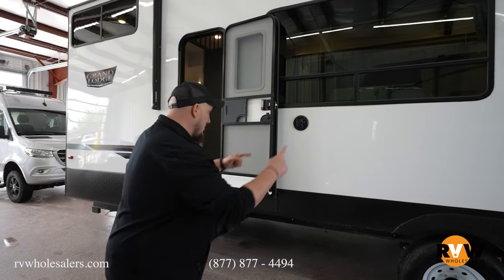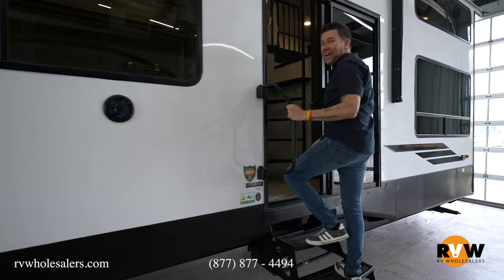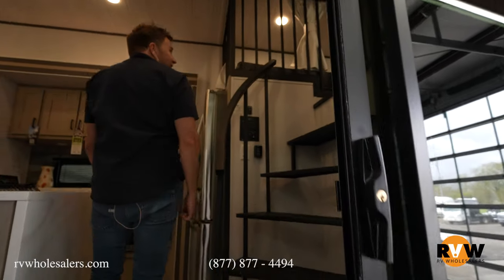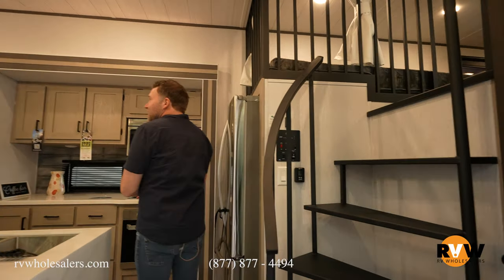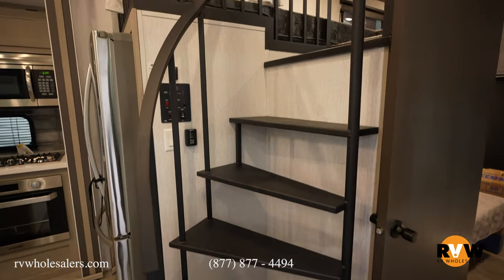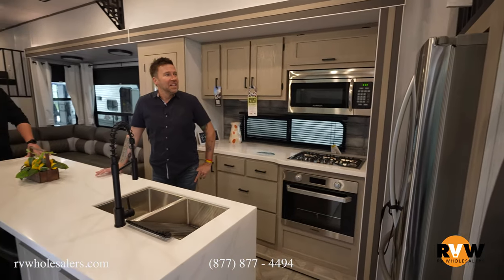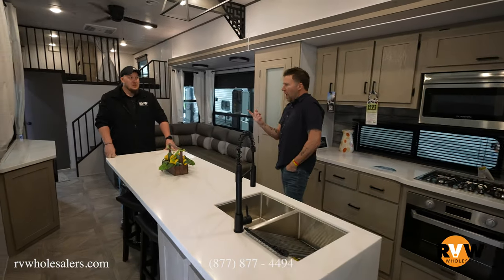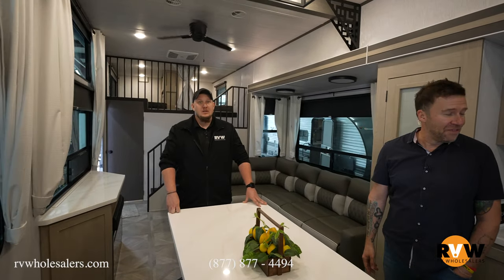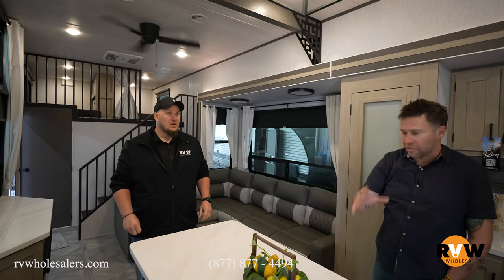Entering from both sides, we meet in the middle. I haven't seen inside this yet — wow, look at that! There's a spiral staircase inside this thing, and then the dual loft mentioned outside makes more sense now. Let's talk about the living room first and then we'll get to the lofts.